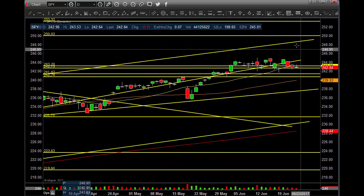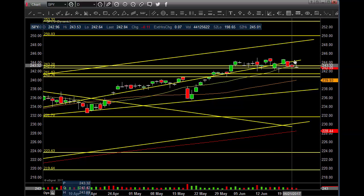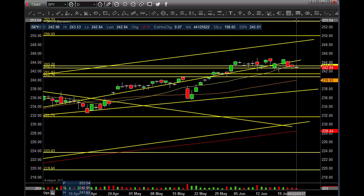This bullish pattern plays out — 249, 250, 253 area — that will go straight up into here, then we'll see what the next pattern gives us, possibly more upside.